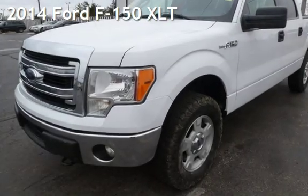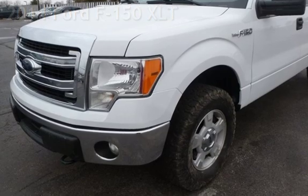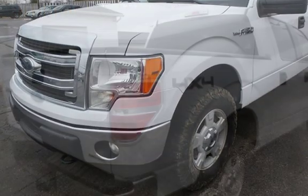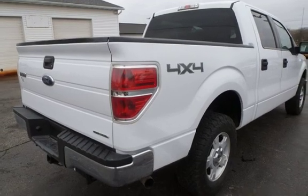Presenting a pre-owned 2014 Ford F-150 XLT. This four-door truck has an eight-cylinder, 5.0-liter V8 engine, with four-wheel drive and an automatic transmission.